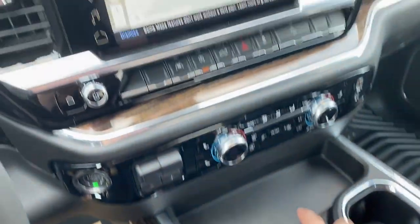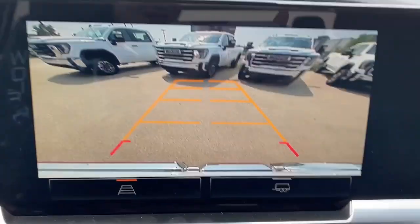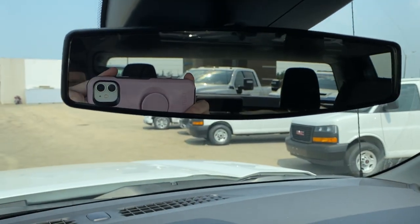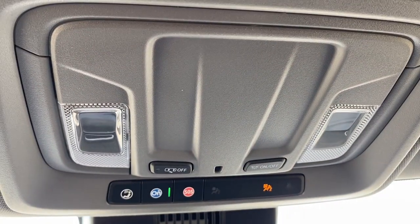And we'll take a look at the backup camera. Here's the rear view mirror. Just above that we have our OnStar and SOS, as well as two dome lights.